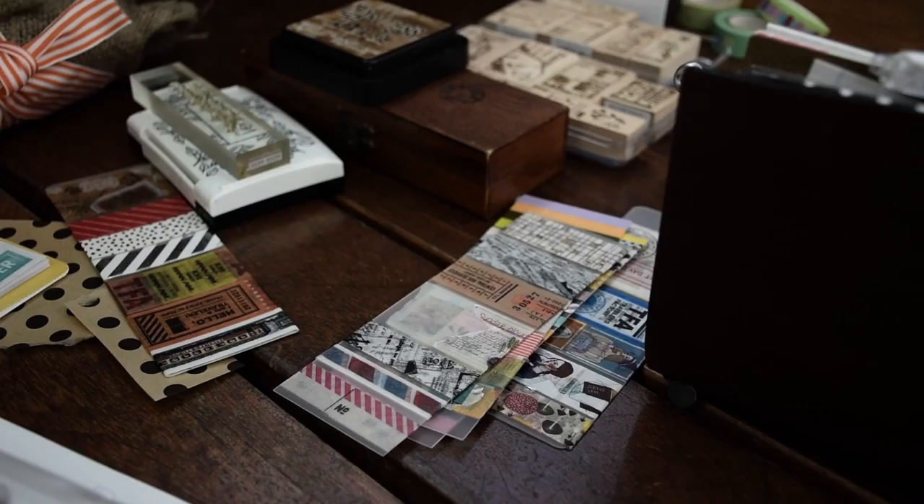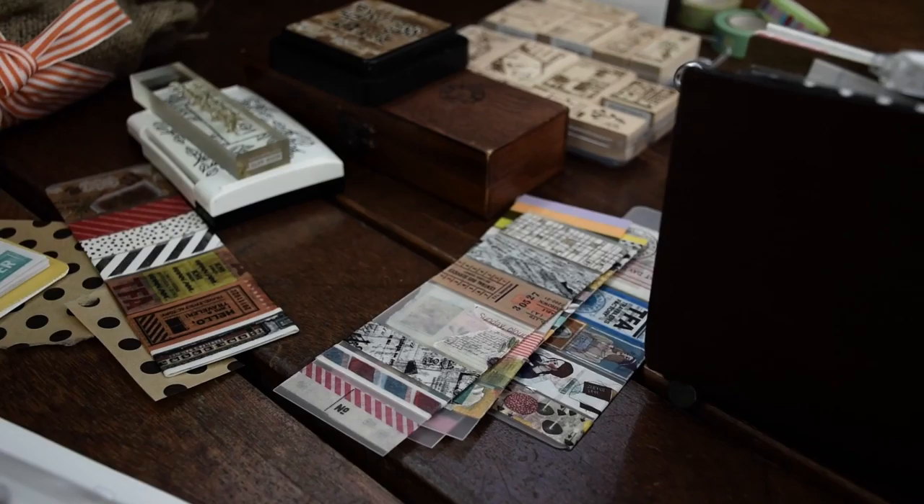It is easy to carry the Traveler's Notebook around, and even easier to add on or switch things up to suit your needs.